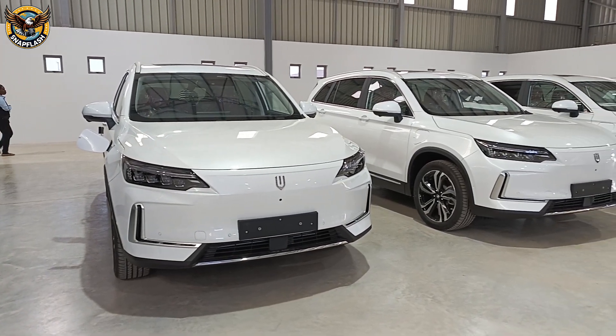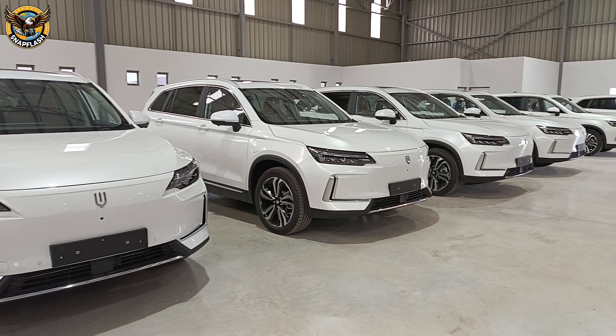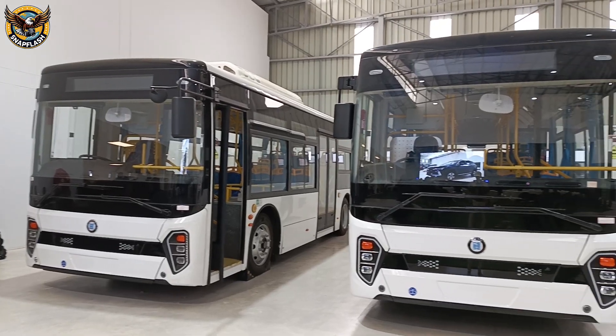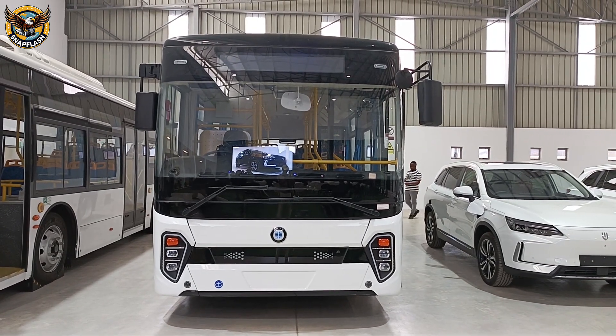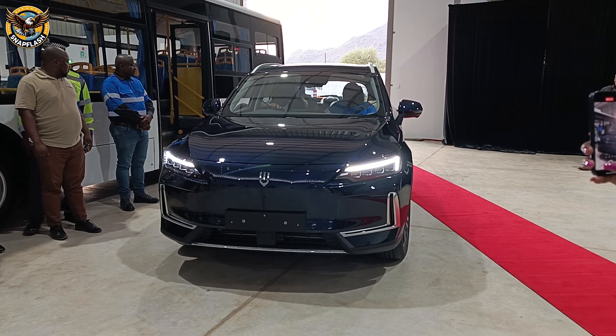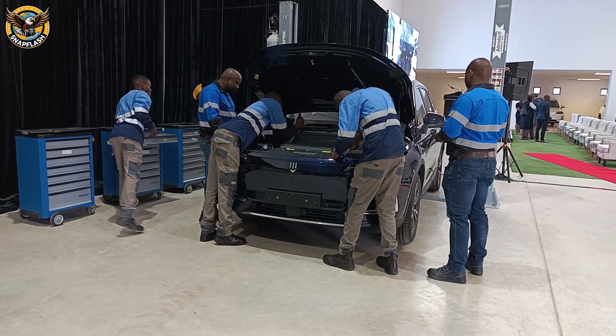Hey Snap Flash fam! Today, we're diving into a groundbreaking moment in Botswana's journey toward a green future. Botswana has officially launched its first-ever locally manufactured electric vehicles, and it's a game-changer for sustainable mobility. What makes these EVs so special, and how could they put Botswana on the map as a leader in Africa's electric vehicle market? Stick around to find out.